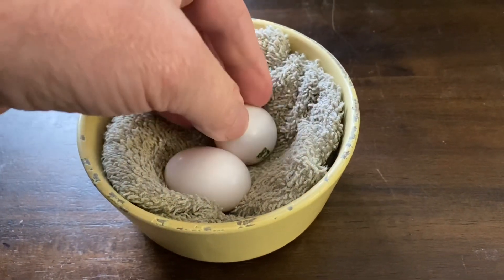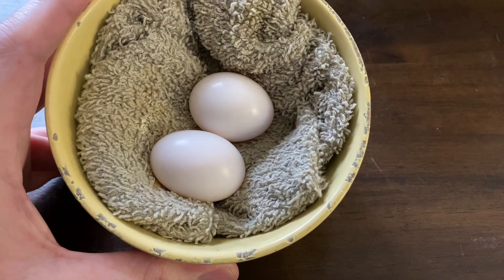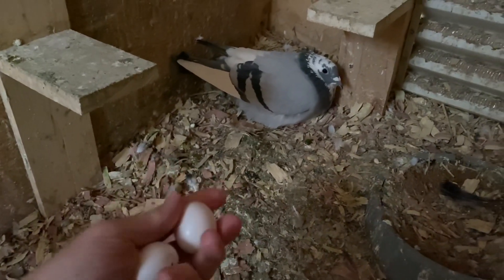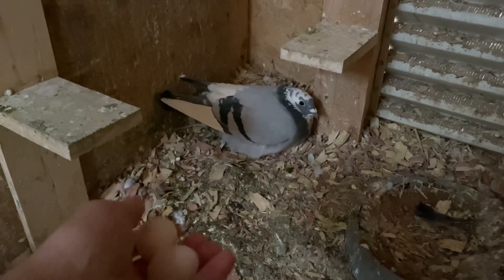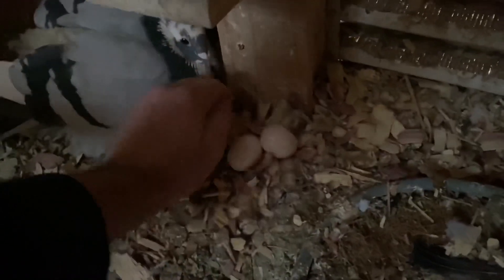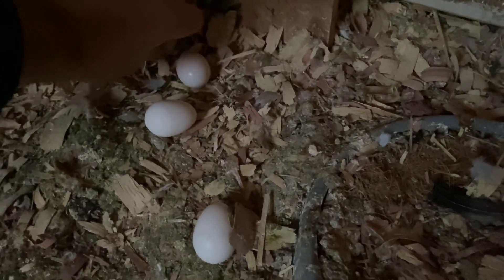We keep our house usually around 68 degrees Fahrenheit, so this will be interesting. Got the eggs right here — that's the original pair. I'm just going to see if they'll start to develop. It's been six days. I'm just swapping for the fake eggs, getting those fake eggs out, and putting the real eggs in. We'll give them a week and we will see if they start to develop.